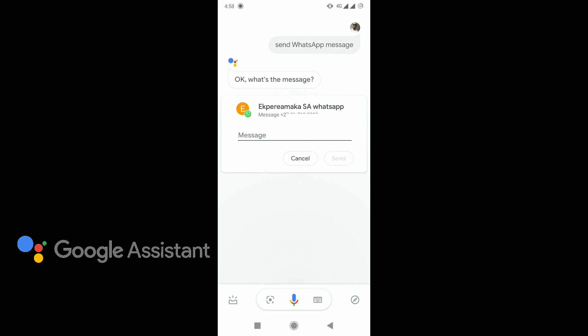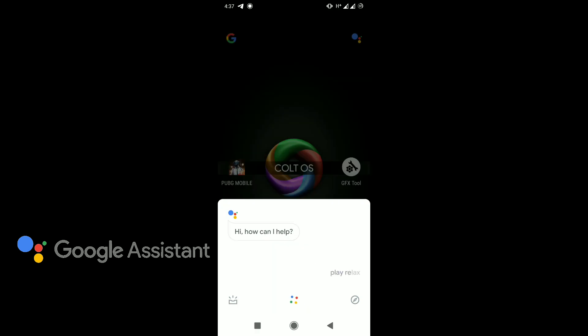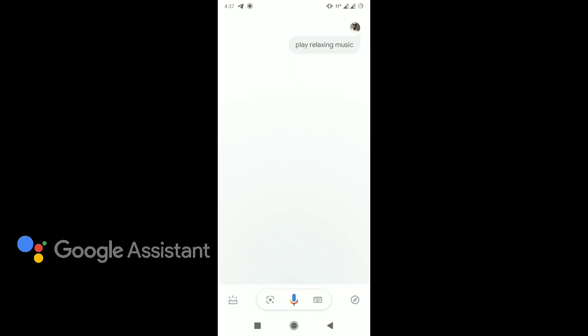Do you want to send a message to Epeire Makasa on WhatsApp? What's the message? Hi, it's been a while. Sending your message to Epeire Makasa on WhatsApp. Okay Google, play relaxing music. Sure, asking PowerAmp to play relaxing.